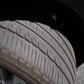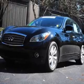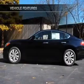Let the outside in with a built-in sunroof. Power and reliability are a great combination — this vehicle has both. Plus, enjoy these notable features that are included in this vehicle.